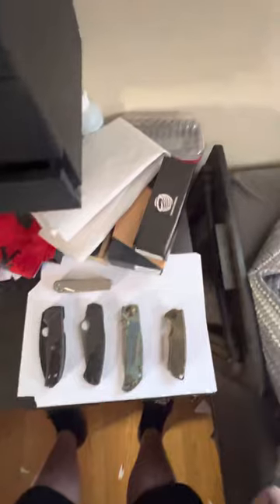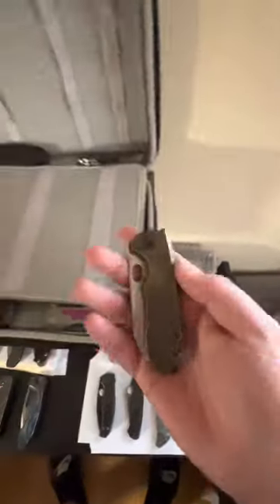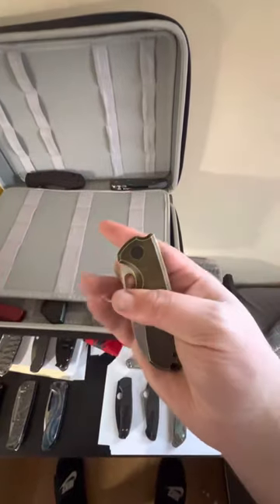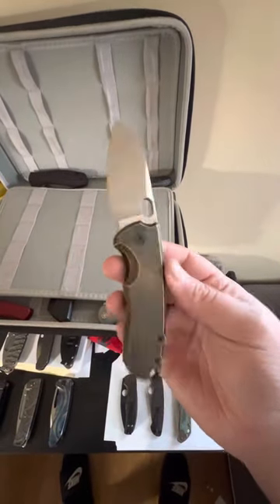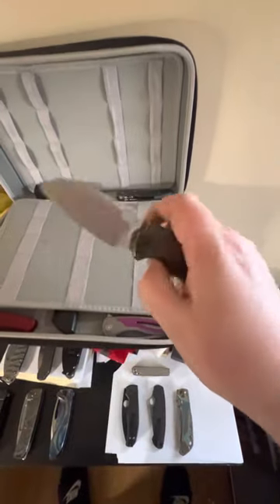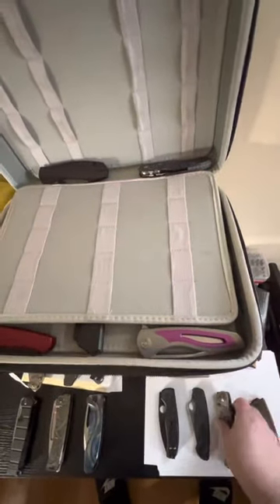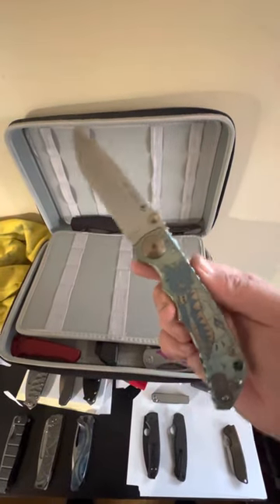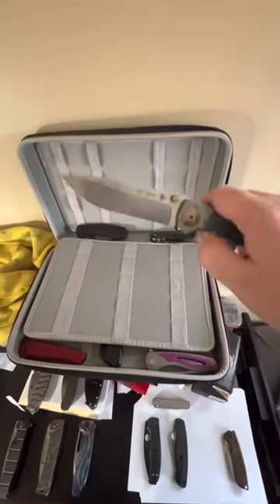Overlook my dirty desk please — we have got the Urban EDC F5.5, this is the antique bronze one. Next up, big boy: the Spartan Harsey Folder, DLT exclusive.